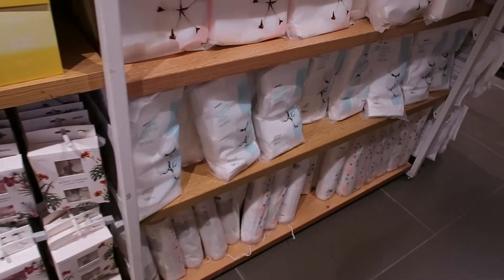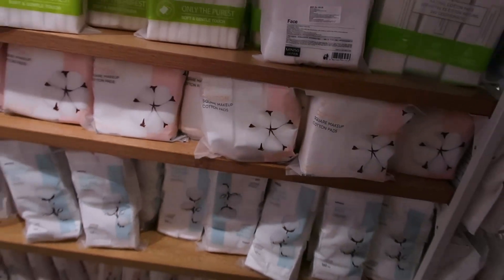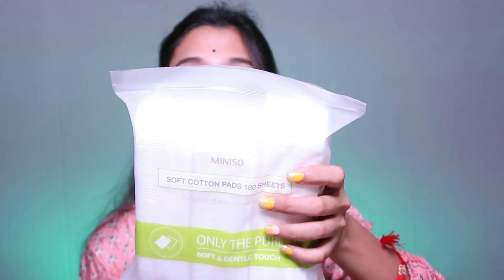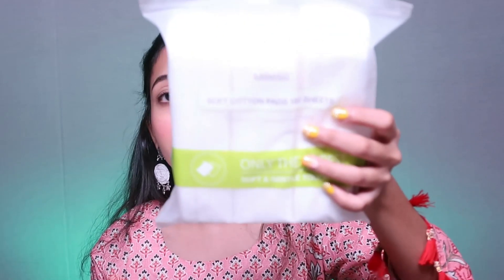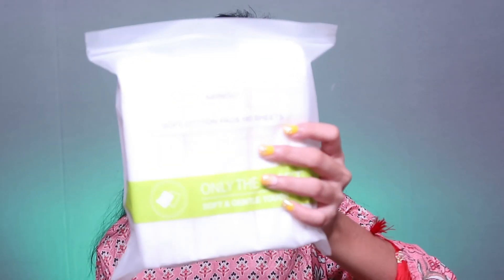In the bag section you will find cotton pads, special tissues, and sheet masks. I picked the Miniso Soft Cotton Pads — 180 sheets for ₹150. The quality is very good. Previously I had issues with cotton pads where the four sides were open and tissues would fall out. But this one comes with a seal, so there will be no problem. Miniso's cotton pads are very good and I really like them.